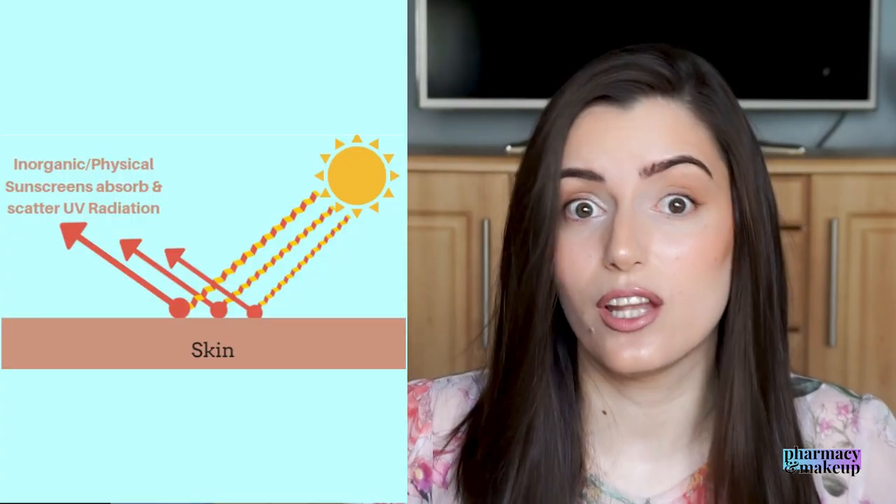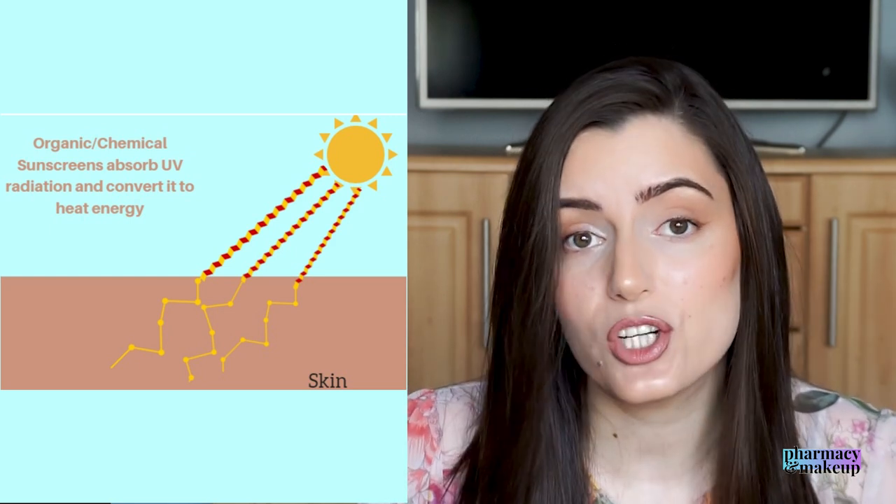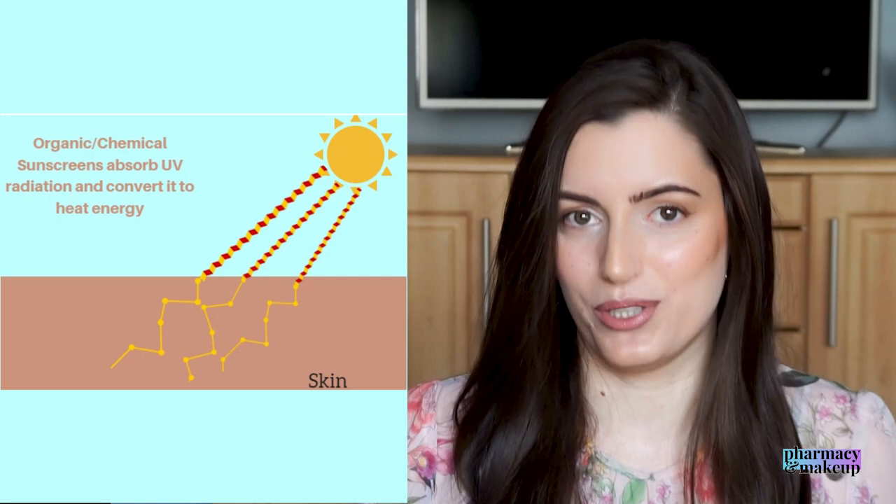Although research shows that they can also absorb the sun rays. Chemical sunscreens on the other hand contain chemical or organic UV filters, and they first get absorbed by your skin and then they absorb the UV rays, and that way they protect you from the sun.